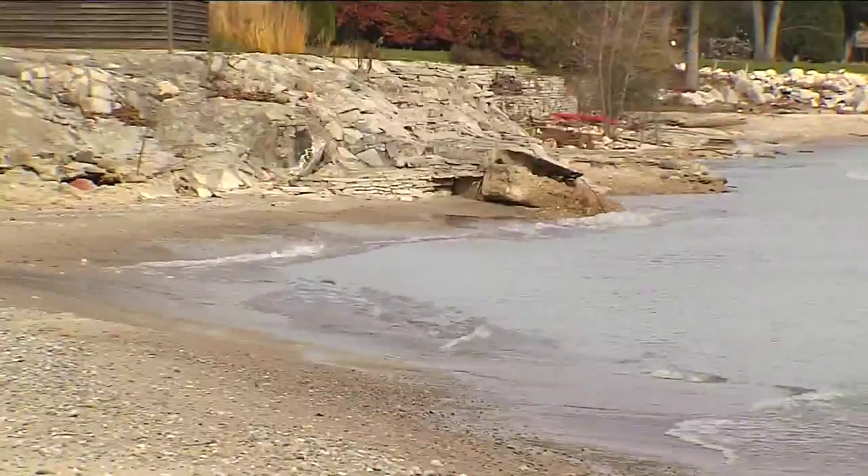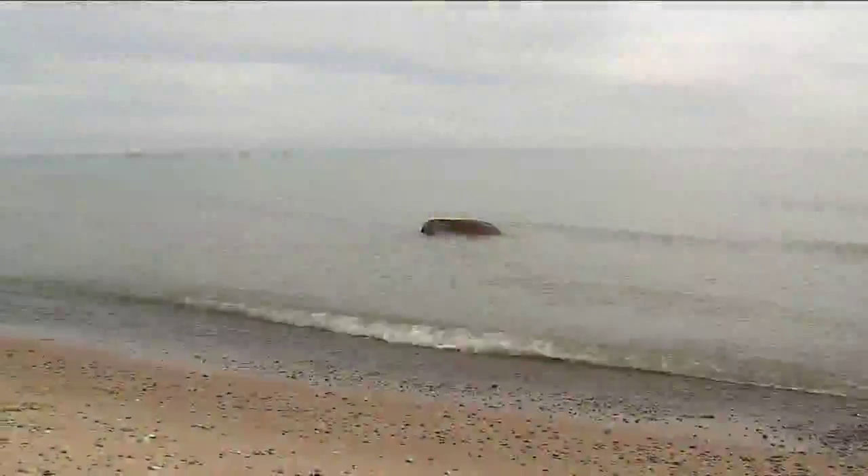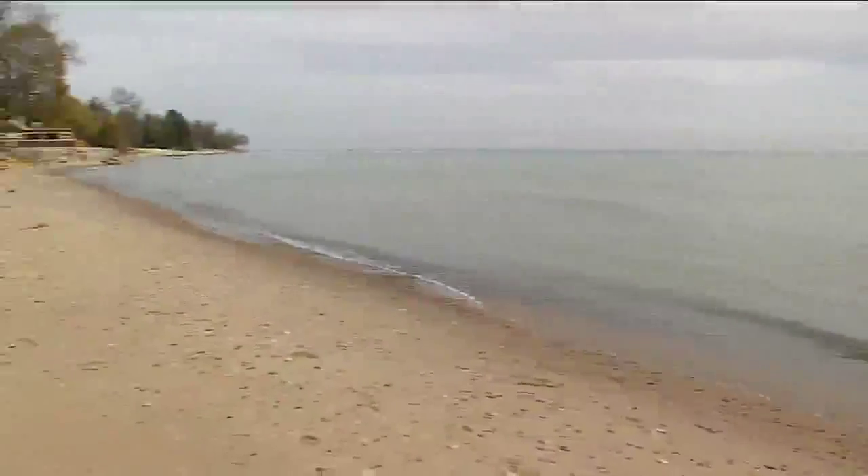Undoubtedly a spectacular sight, but one that's obviously altered as of late. This carve-out is brand new — completely brand new. Just a year and a half ago, they could easily walk on sand all the way out to the other side of that rock. Now, most days, it's underwater and barely visible.